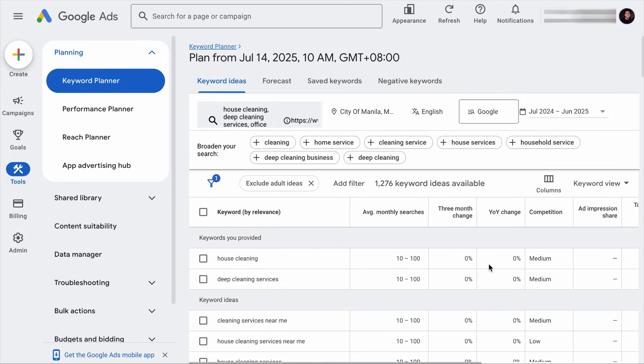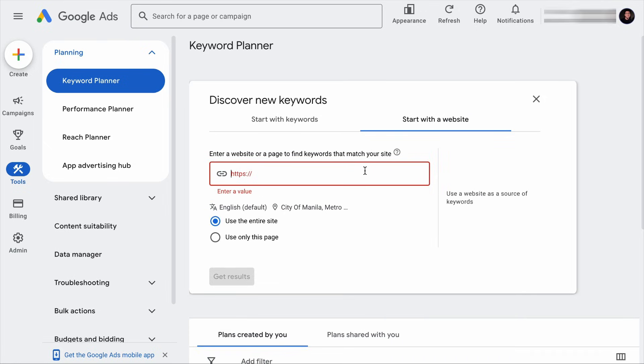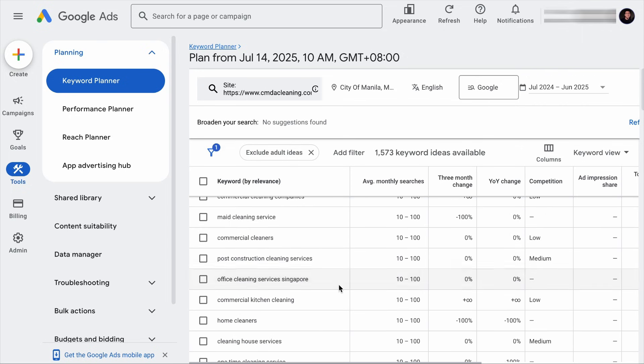This is a very handy tool for keyword research. And if you want to know what keywords your competitors are ranking for, instead of the Start with Keywords option, you can click on the Start with a Website option. Let's say that this is your main competitor you want to outrank — hit Get Results, and it will show you all the keywords your competitor is ranking for together with the monthly search volume. If you need a complete guide on how to use Google Keyword Planner effectively, you can check out this video right here. Are you paying for tools to do keyword research? If yes, it's time to consider if it is worth it.